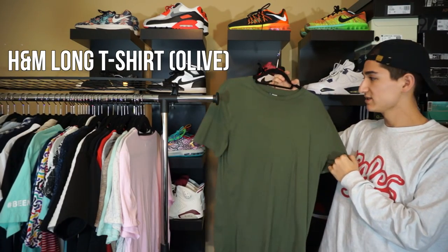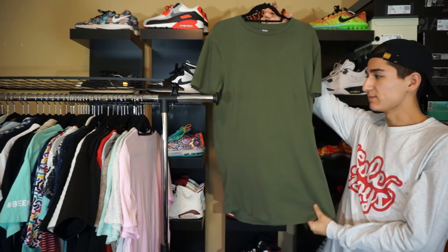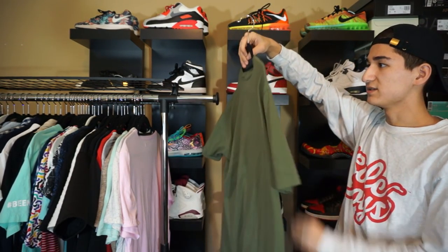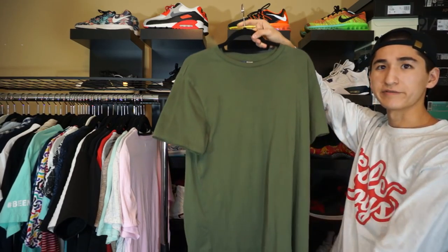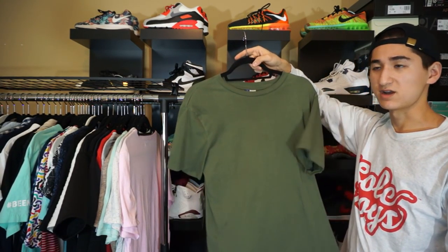Next up, we have the same exact shirt in like an olive color, still by H&M. Picked both of these up in store. Not a whole lot you can say about them — really good layering piece. Solid color for the fall, and you really can't go wrong with this olive color.